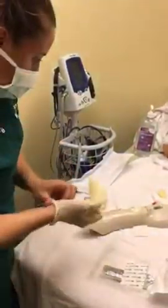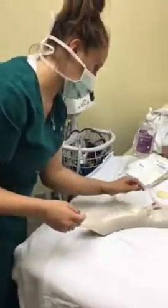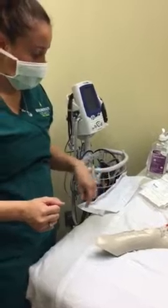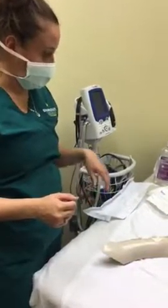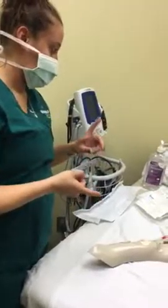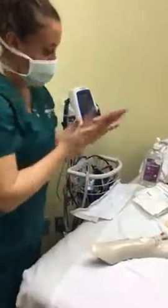All right, so I'm going to take off my gloves and clean up my mess. I'm going to date, time, and initial the dressing. And then I'm going to go to my computer and document the procedure — what I did, how the patient tolerated it, and what kind of dressing I used. Hand hygiene.